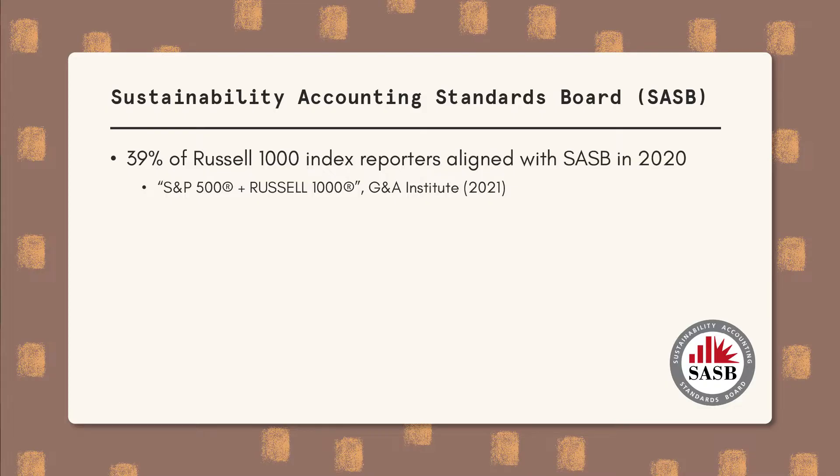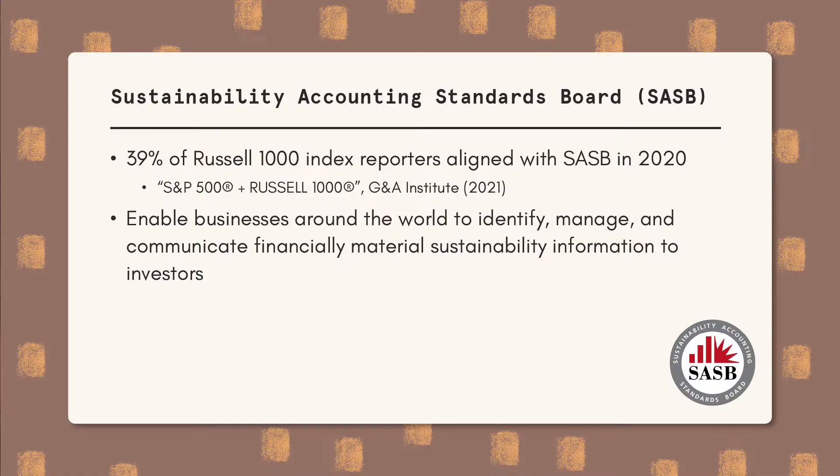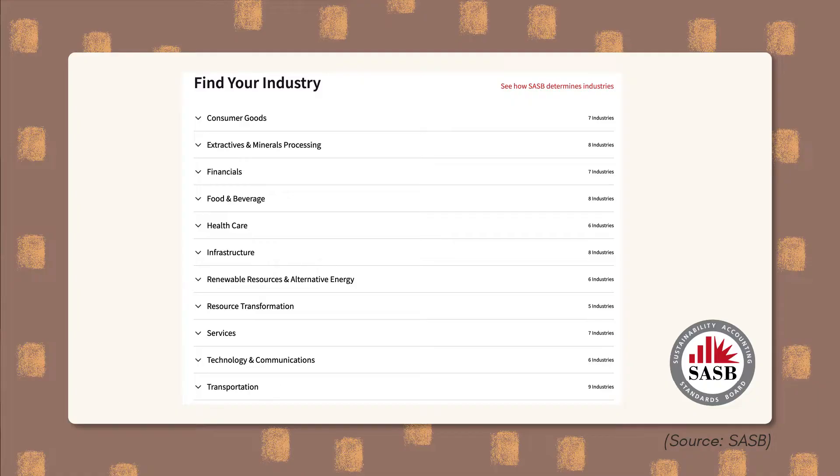SASB, which stands for the Sustainability Accounting Standards Board, is really interesting because in 2020, about 39% of Russell 1000 companies had the SASB framework in their reports. This framework allows people to understand how a company identifies, manages, and communicates financially material sustainability information to investors, so it's very much geared toward the investor space. SASB has standard frameworks for about 77 different industries within 11 different sectors, so you can go on their website, find your company's industry and sector, and review what information is needed in a SASB-aligned sustainability report.